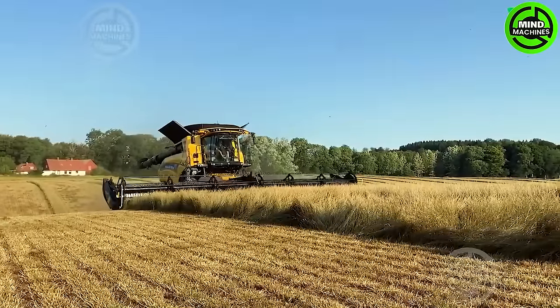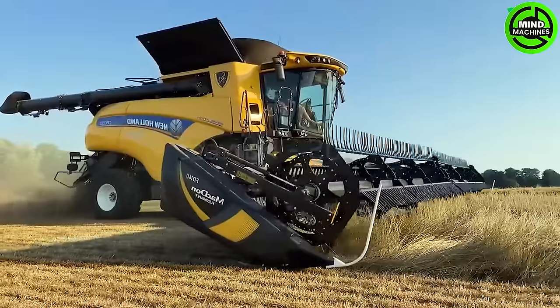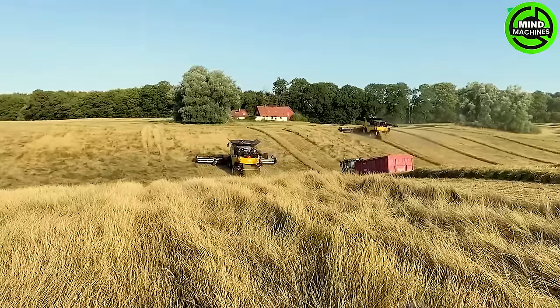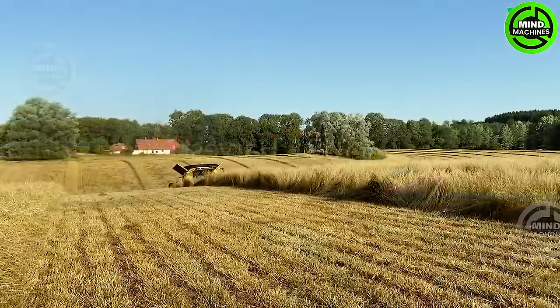The New Holland CR09 harvester and mill signifies a milestone in wheat harvesting and processing. Its capability to gather residual wheat post-main harvest not only minimizes waste, but also maximizes raw material utilization, marking a significant breakthrough in the industry.